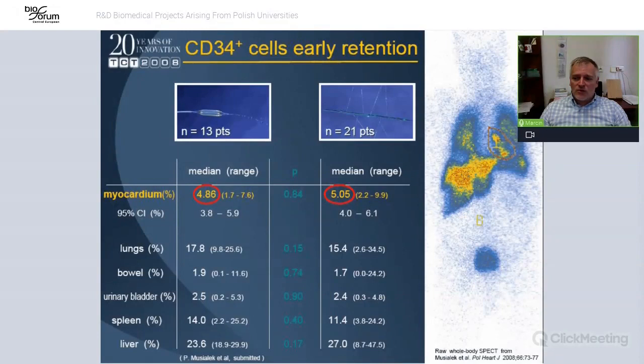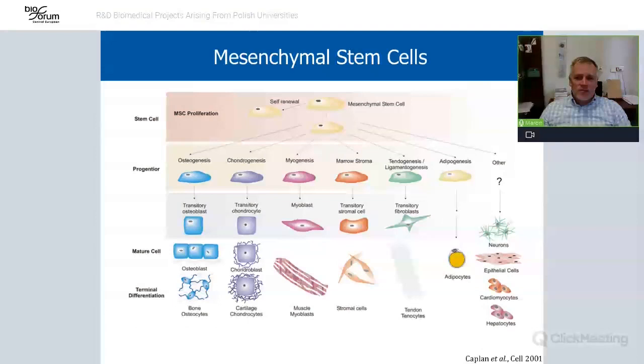The cells were labeled radioactively so we could trace them in the patients. We decided that maybe we could use a slightly different kind of cells, and we moved toward mesenchymal stem cells, which are quite popular right now.